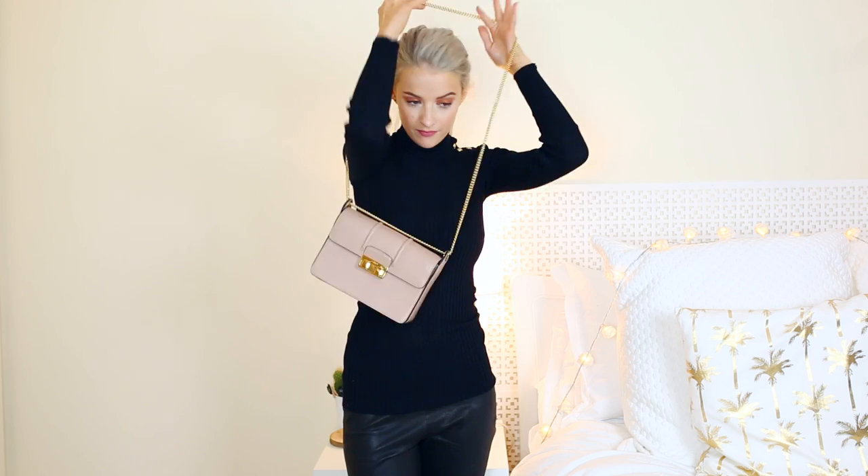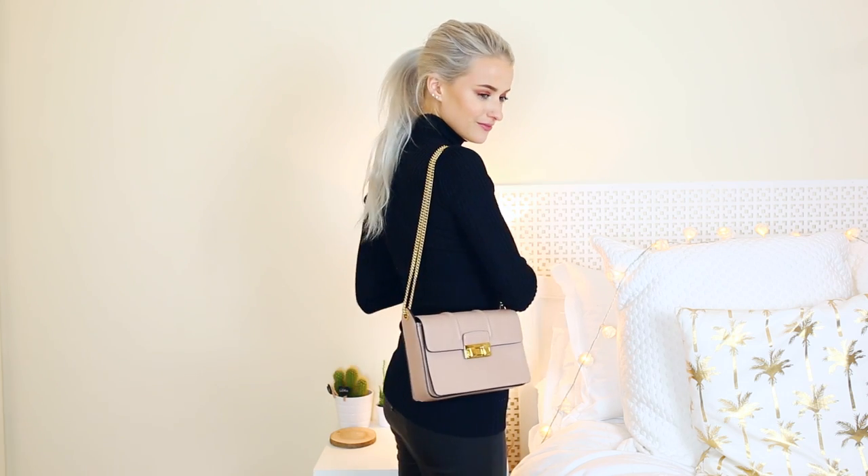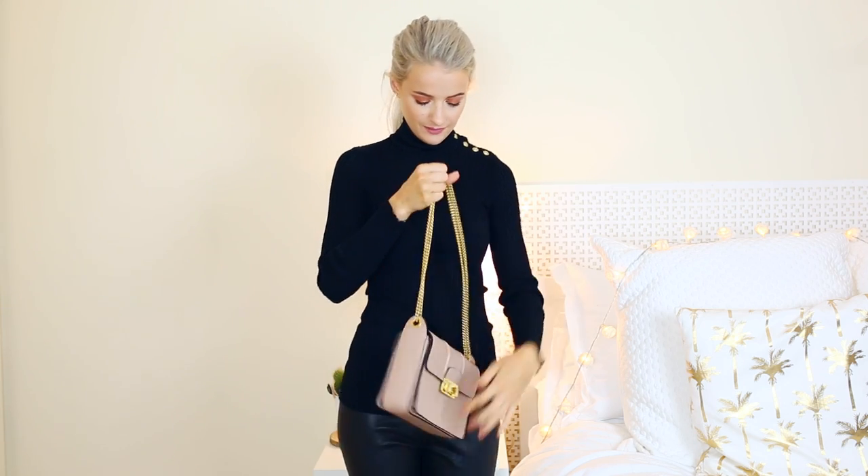Next is the Lanvin Gigi bag in nude. I researched this for a long time before getting it and decided on nude because I don't really have any other nude bags. It's a great classic shape with a lot of space — great as an evening or date bag. The nude goes with so many colours, the gold sets it off beautifully, and you can wear it as a double strap or over the shoulder. Not many people have it, which I love.